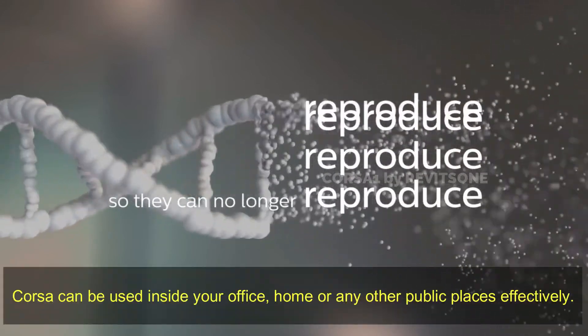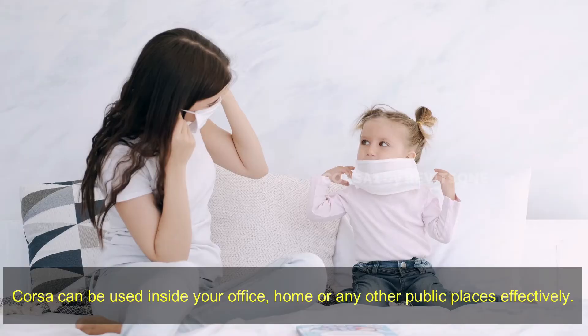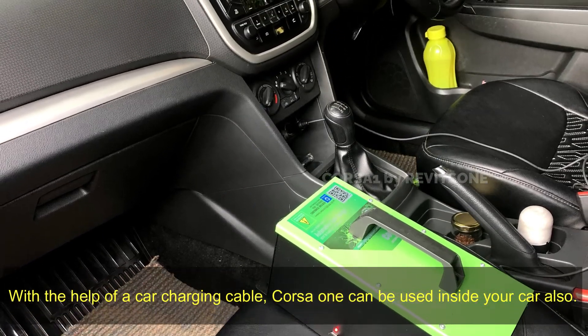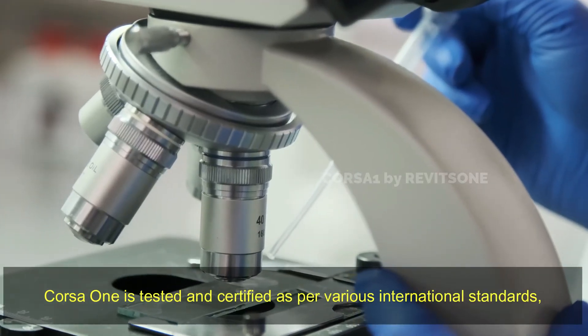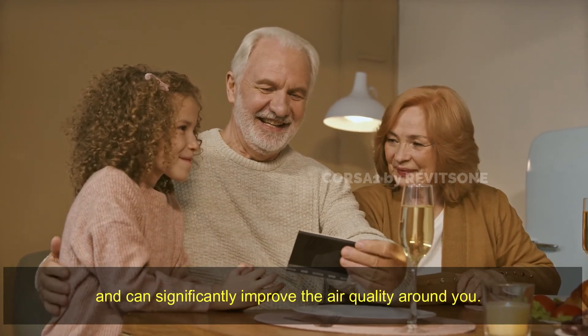Corsa One can be used inside your office, home, or any other public places effectively. With the help of a car charging cable, Corsa One can be used inside your car also. Corsa One is tested and certified as per various international standards and can significantly improve the air quality around you.